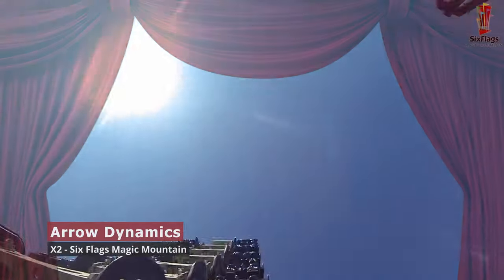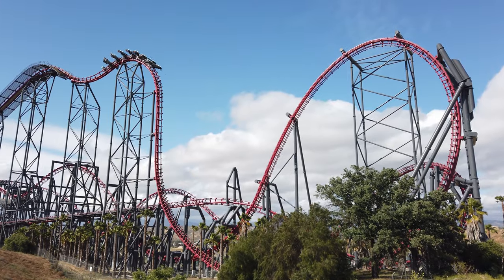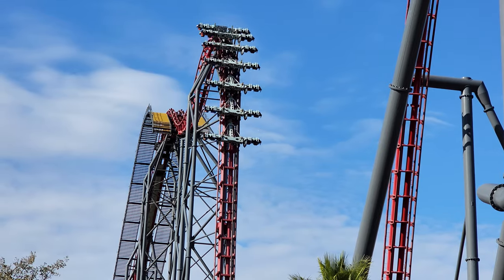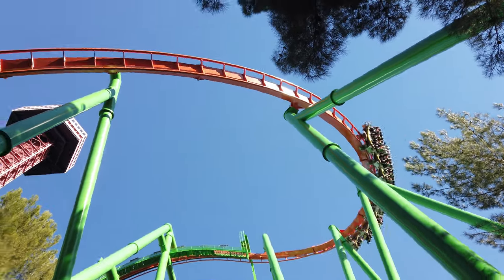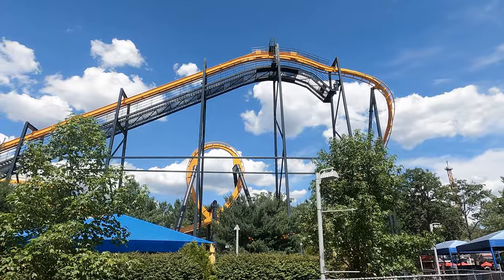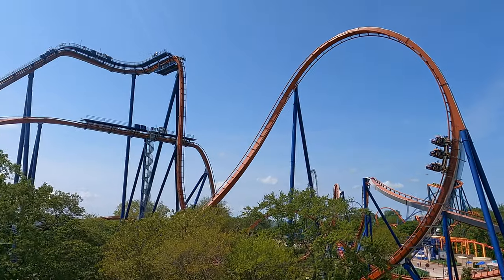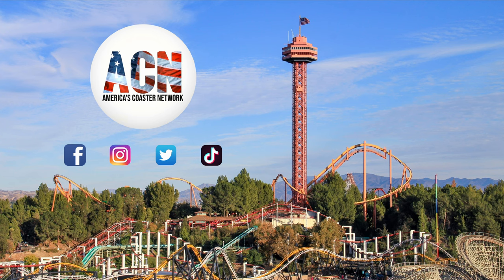And the winner for best first drop goes to Aerodynamics for the absolutely mind-blowing first drop on X2 at Six Flags Magic Mountain. It's unlike anything else that came before it, and 21 years later, still the only drop like it in the US. X2 should be at the top of everyone's bucket list for the drop alone. What are some of your favorite first drops? And how would your list differ from ours? We'd love to know your thoughts, so drop a comment below. Thank you for watching — see you on the next one!